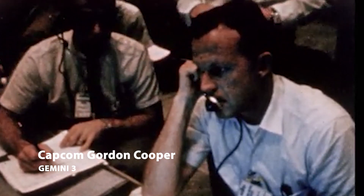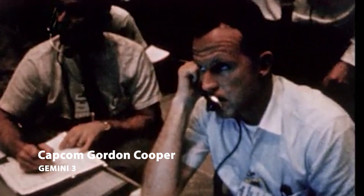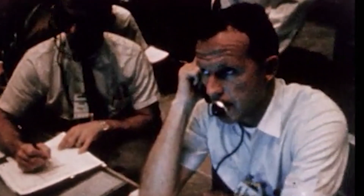We're coming up on staging, or booster engine cutoff. We have a staging report — confirmed staging. We have second stage ignition, and second stage thrust looks fine.